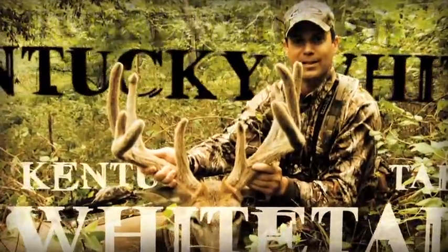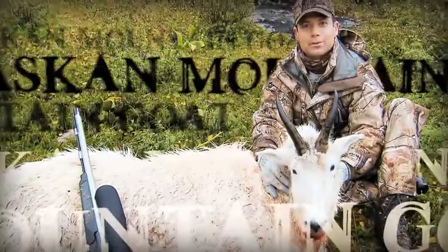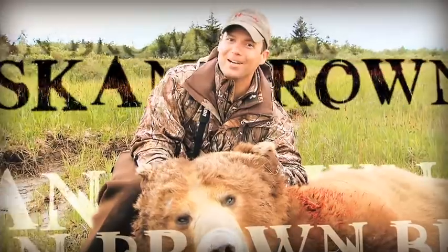We've had an incredible experience. All worth it for a trophy like this. Look at that deer! Unbelievable!